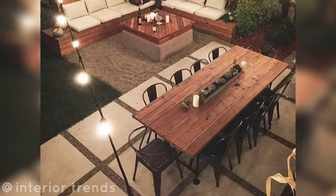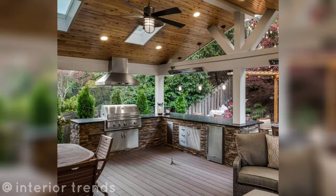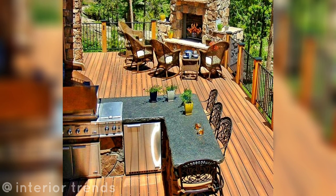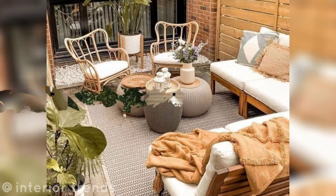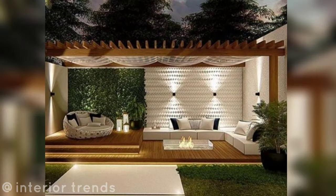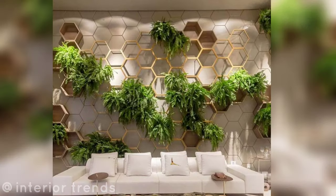Outdoor kitchen: build an outdoor kitchen with a grill, countertop and storage for cooking and dining al fresco. Vertical gardens: incorporate vertical gardens on your patio walls to add greenery without taking up floor space, using a variety of plants and succulents.